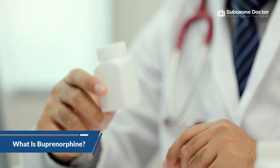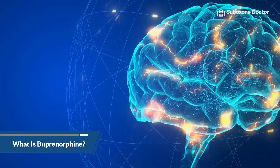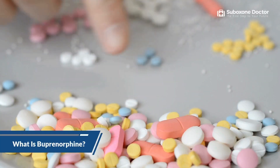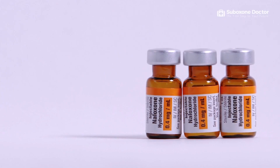Buprenorphine is an opioid medication used to treat opioid use disorder (OUD). It is an opioid partial agonist, which attaches to and partially activates the same receptors in the brain as other drugs, such as heroin and morphine. Buprenorphine can be used safely and effectively for long-term treatment of OUD. It is available by prescription only and must be prescribed by a buprenorphine doctor. It can also be combined with other medications, such as naloxone, to reduce the potential for misuse.